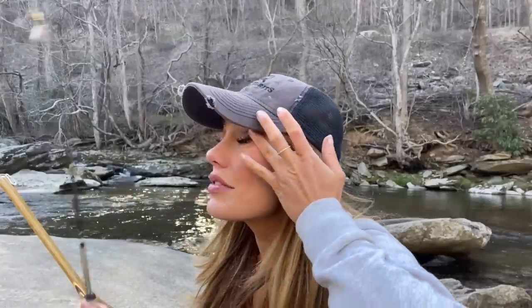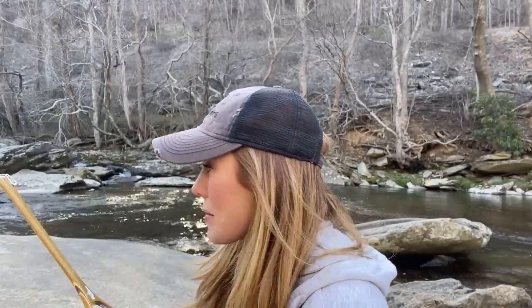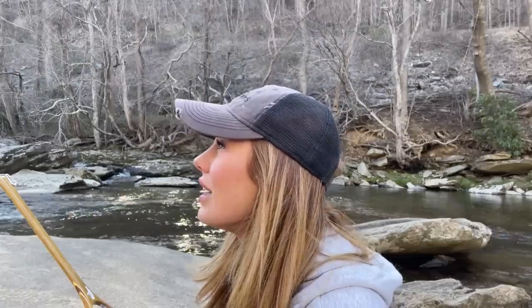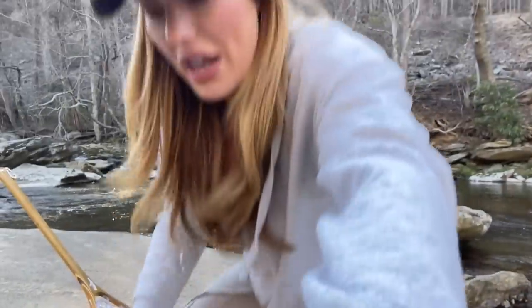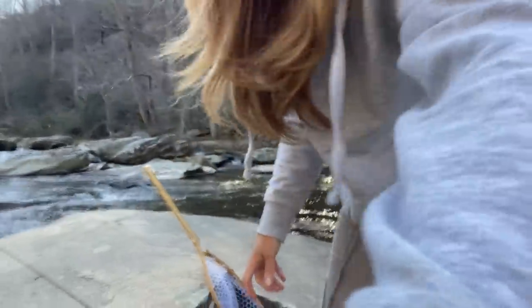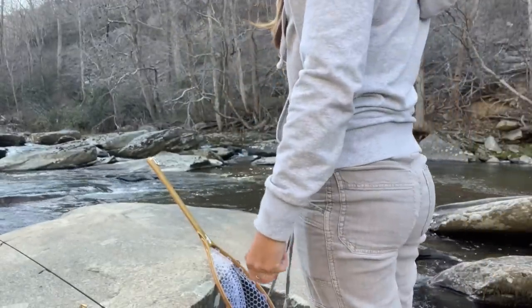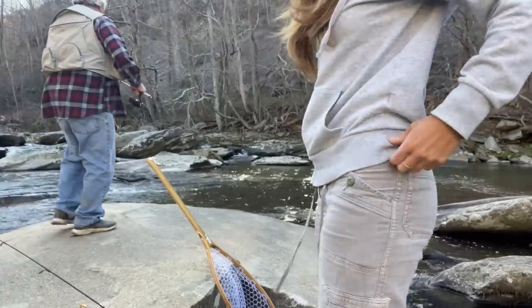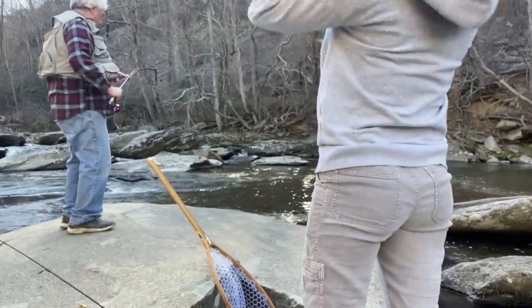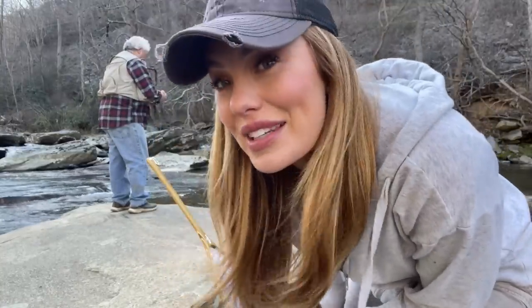He's a beauty, isn't he? Look how fat! We don't want to hurt him — we're going to get this guy back in the water as fast as possible. We both got him. Give him a minute, don't let him go yet. Oh yeah, he's moving. I'm going to let him go. There he goes!